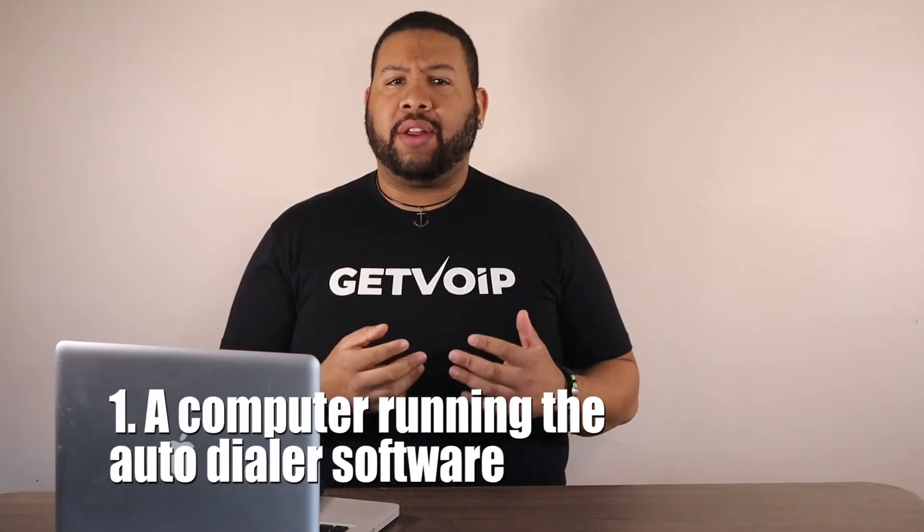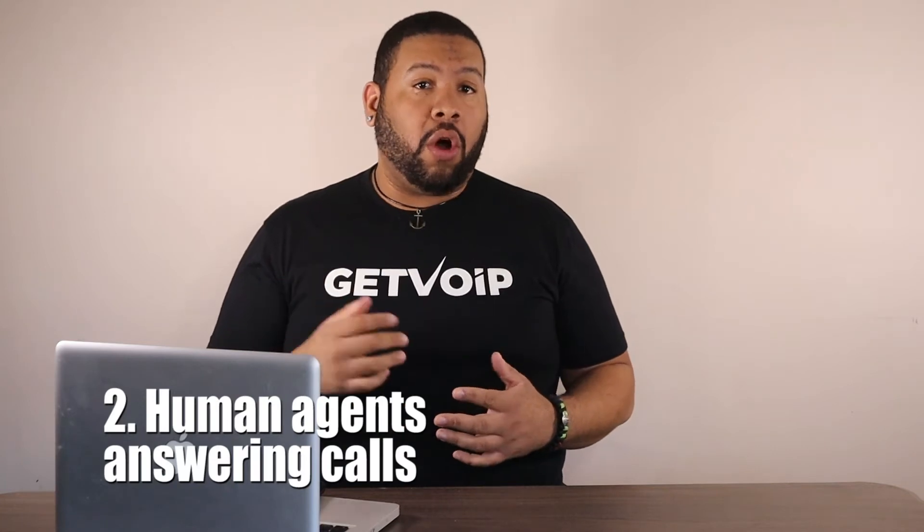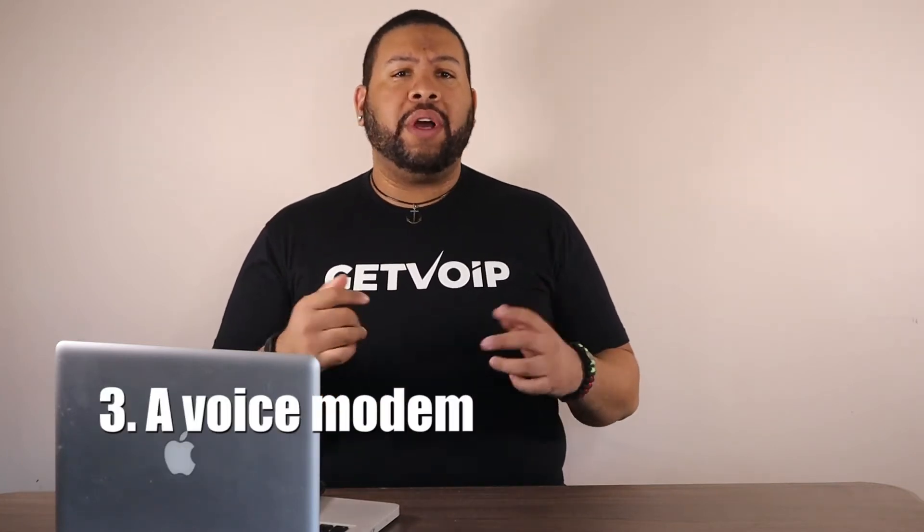In essence, there are four key parts to a successful auto dialer system. One, a computer running the auto dialer's software. Two, the human agents answering the calls. Three, a voice modem.